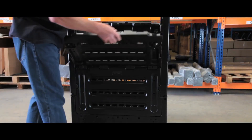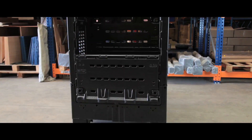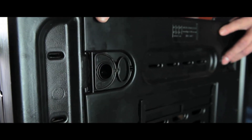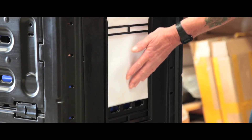These folding containers are ideal for moving large amounts of stock and are built to last. Each unit has drop-down access on all four sides, making loading and unloading simple and convenient, and contents can be easily organised and identified with its integrated A4 label holder.